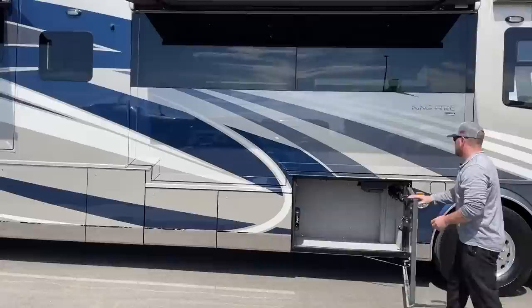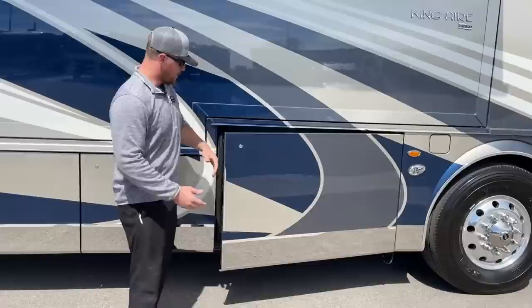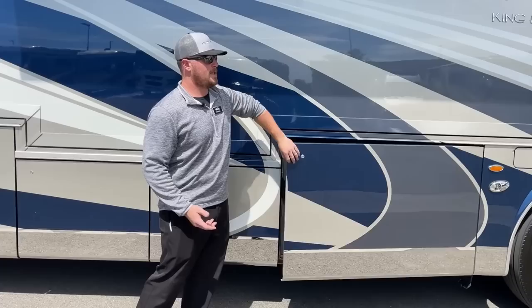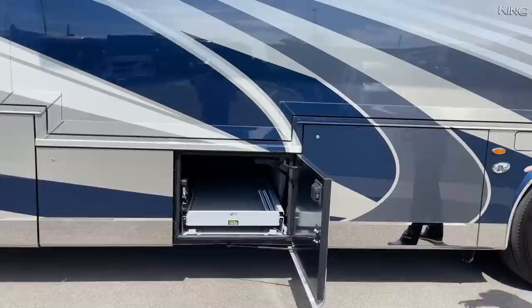Up here in the front compartment is nothing but storage — this is our tallest bay, so all of your taller items, this is a great place to keep them. In 2019, Newmar King Air started doing easy open-and-close baggage doors. With one finger just push it until it latches and it sucks itself the rest of the way in using the latching mechanism. To open them, just push a button and they pop open. There is also an emergency release. Second bay back is the first of our pass-through bit trays.